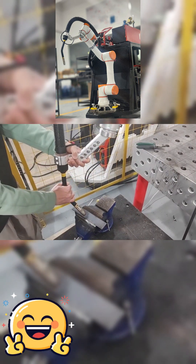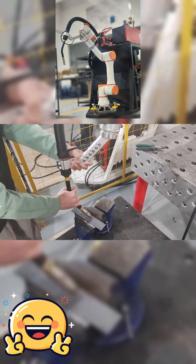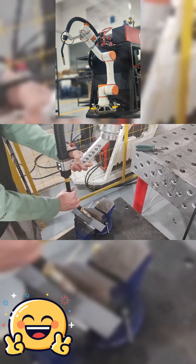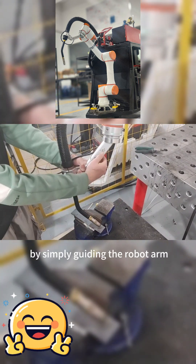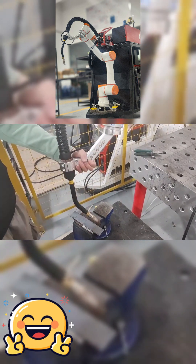Designed for both experts and newcomers, these COBOTs eliminate complex coding. Using intuitive interfaces, operators can teach welding paths by simply guiding the robot arm — no robotics degree required.